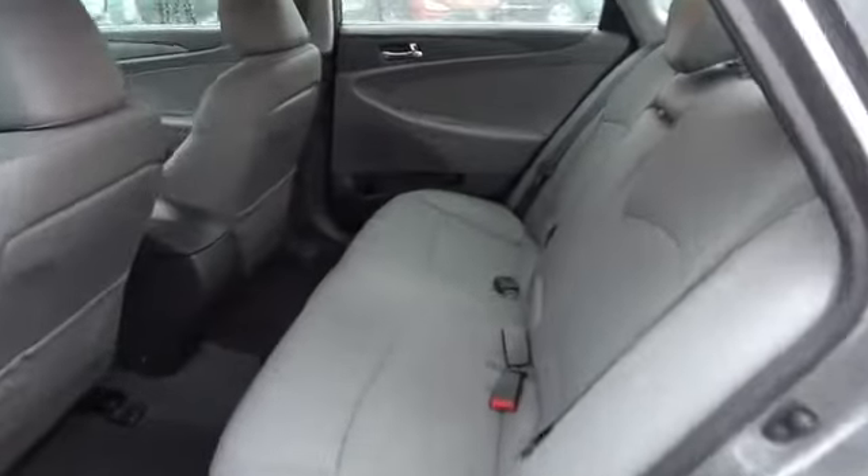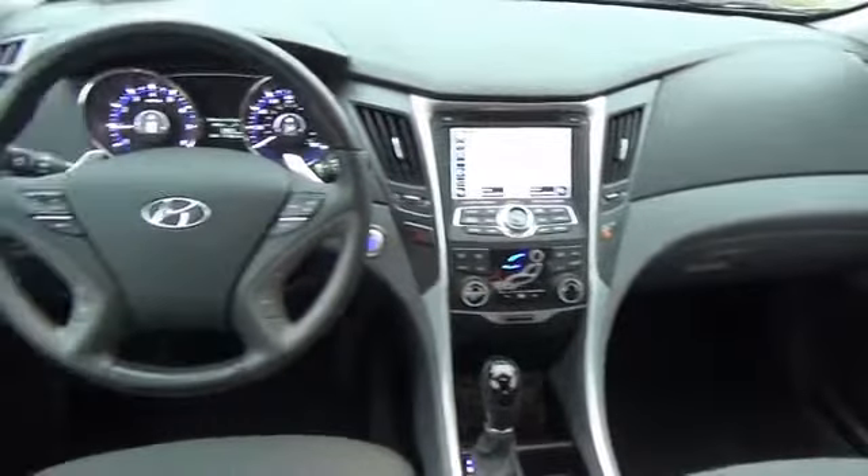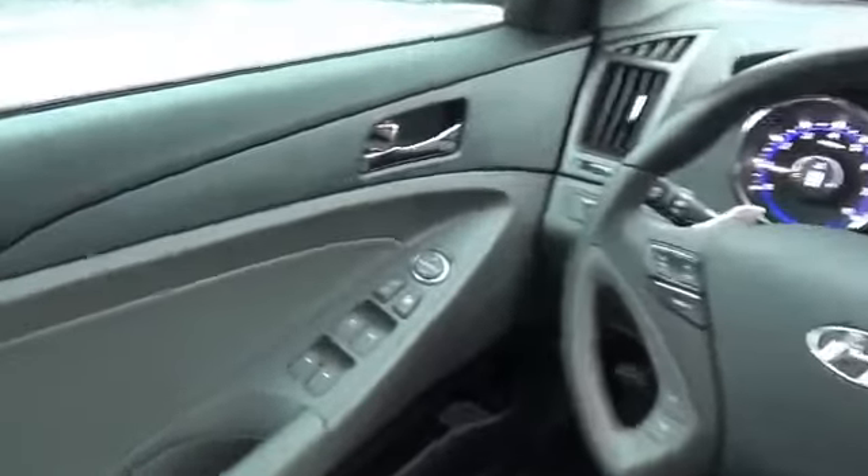On the inside, you'll find leather seats, heated seats, Bluetooth connectivity, Sirius XM satellite radio, an auxiliary input, steering wheel controls, a premium sound system, push button start, dual temperature control, and automatic climate control.